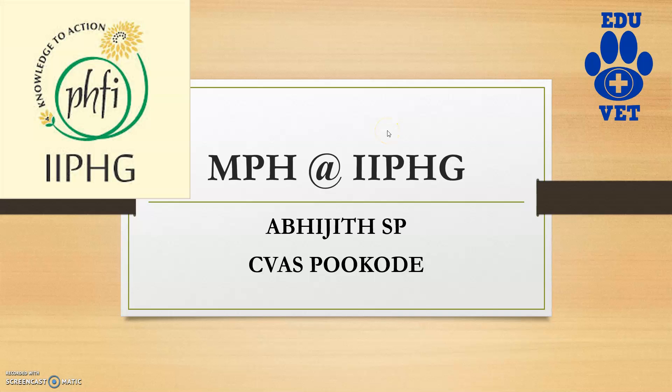Welcome back to the Eduate channel. In this video we will be dealing with Masters in Public Health at the Indian Institute of Public Health, Gandhinagar. This is a course which veterinarians can do after the completion of UG level graduation, and it is a good course.